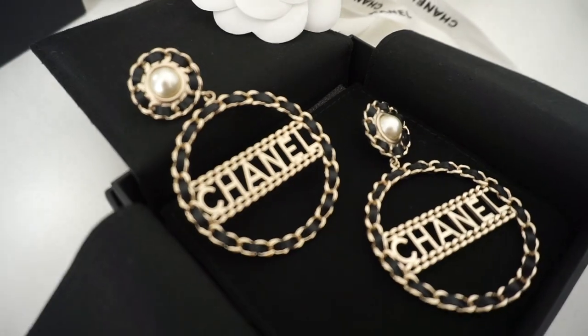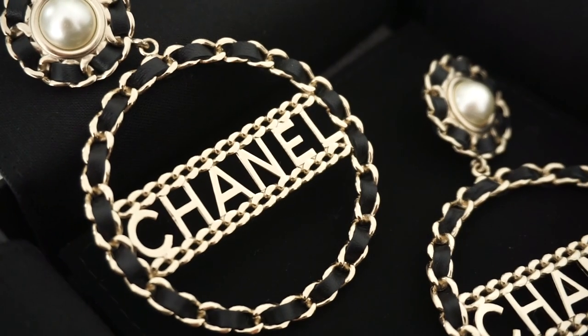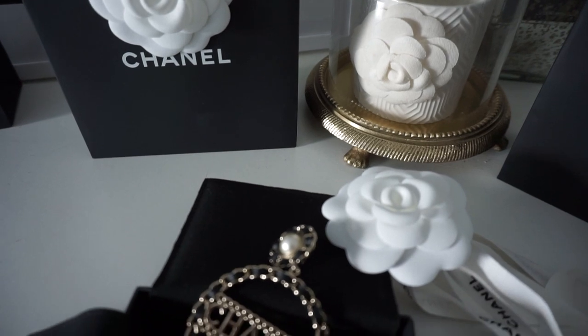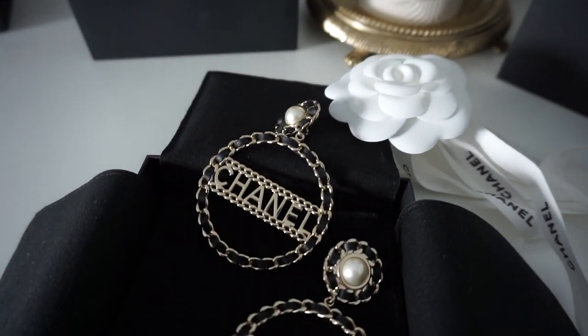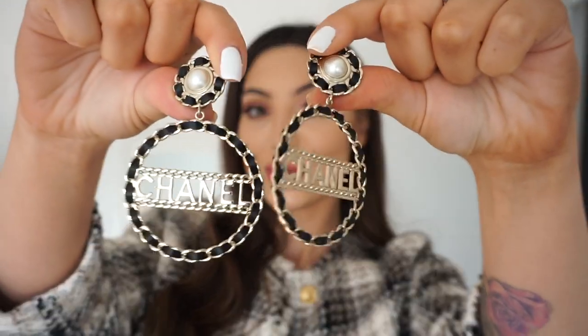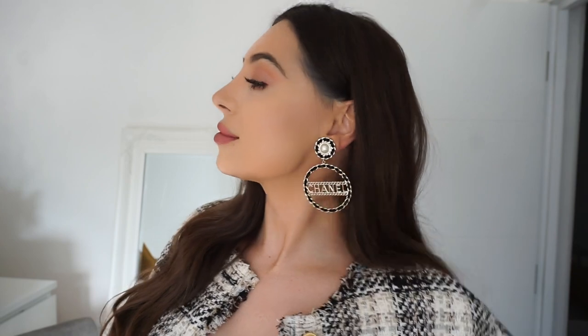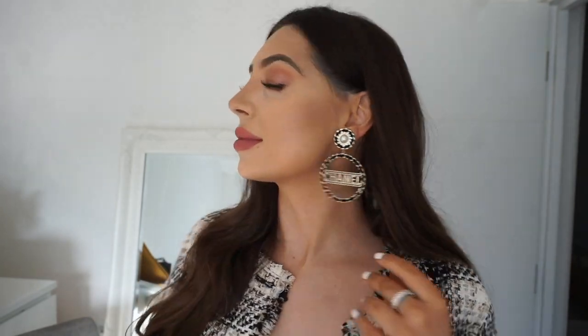Next are these huge Chanel statement earrings — probably the most expensive earrings I've bought from Chanel. I just fell in love with them and had to get them. They're fabulous — they can elevate a simple outfit instantly. You can be in a plain t-shirt and jeans and these will change your entire look. They have the classic chain detail with leather and pearl, and I definitely want to add more big Chanel statement earrings to my collection in 2020.